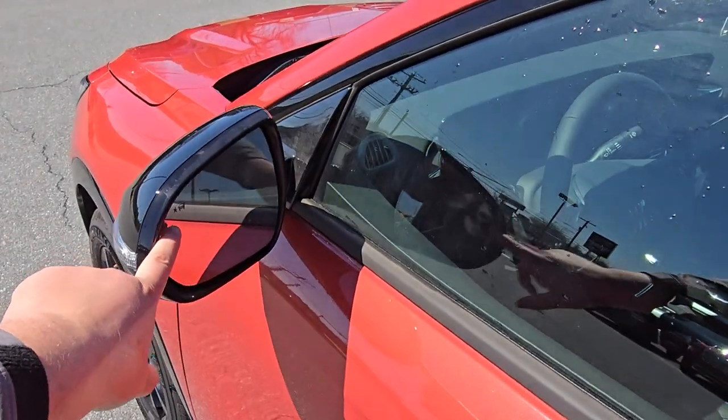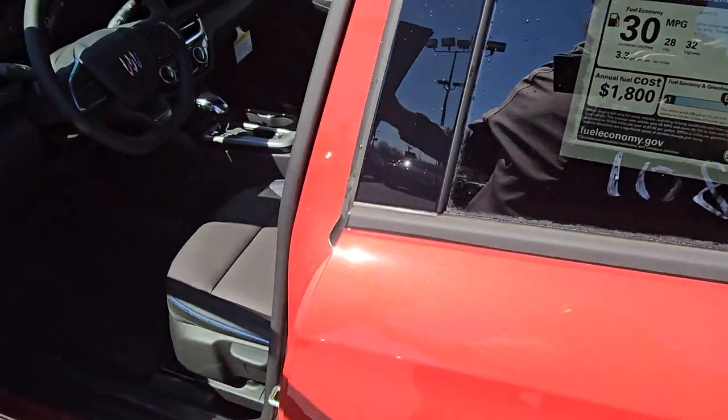It does also come equipped with the side blind zone alert, right there in the mirror. It is leather.